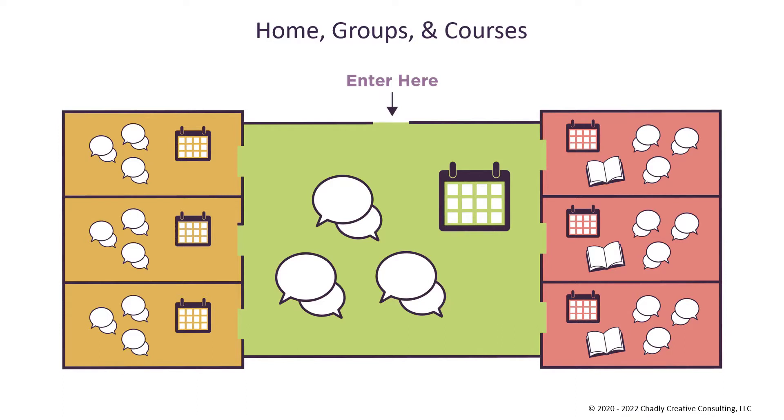Understanding the building blocks of the Mighty Networks platform is key to setting up a network with this or any other strategy. There are three building blocks: the home area, groups, and courses. You can think of these three different building blocks as rooms in a building that you, as the host, architect, and also do the interior design for.